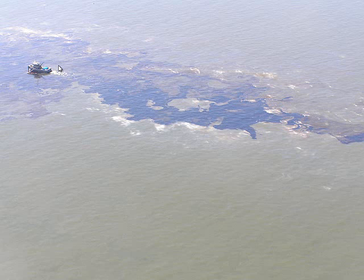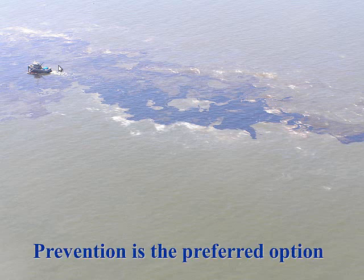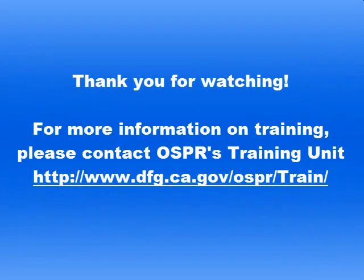In conclusion — prevention is actually the preferred option. This is actually supposed to be a picture of an oil spill, you can't really see it that well. With that, are there any questions? Thank you.